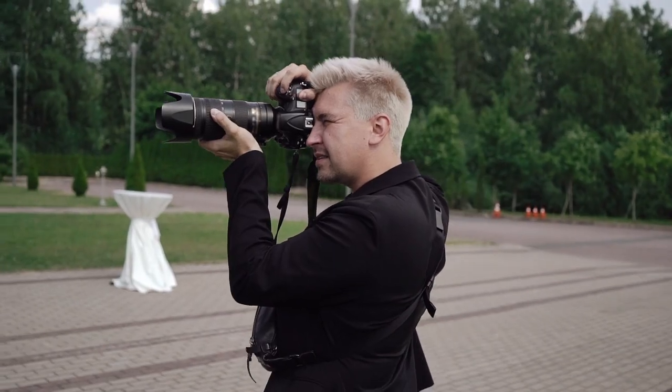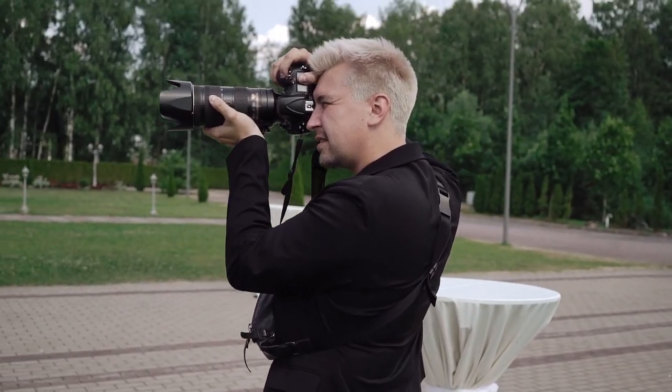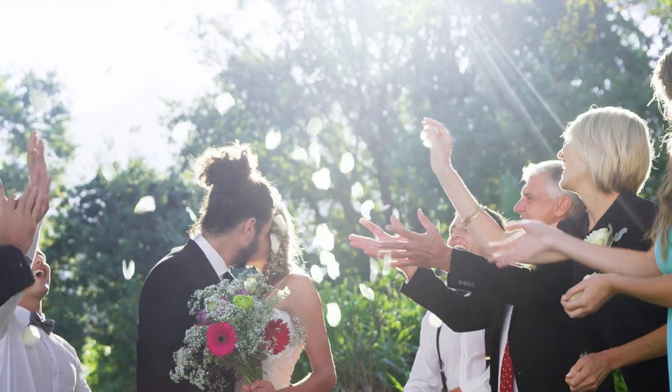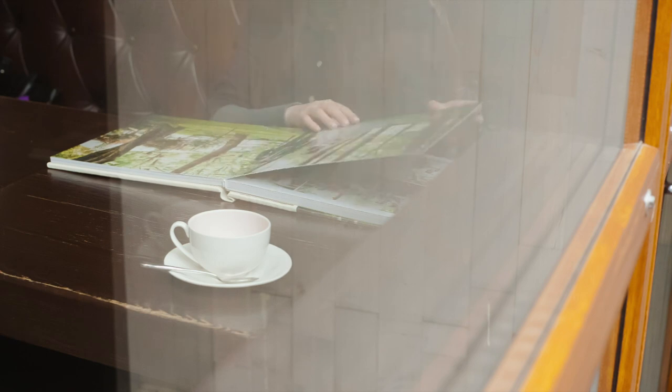Be discreet and respectful during the ceremony. When shooting the ceremony, it is important to be discreet and respectful of the couple and their guests. Avoid moving around too much as this can be distracting. Instead, use a zoom lens to capture close-up shots without disrupting the ceremony. Be prepared for any unexpected moments such as the couple's first kiss or the wedding party's reaction. Keep an eye out for these candid moments as they can often make for some of the most beautiful and emotional photographs.